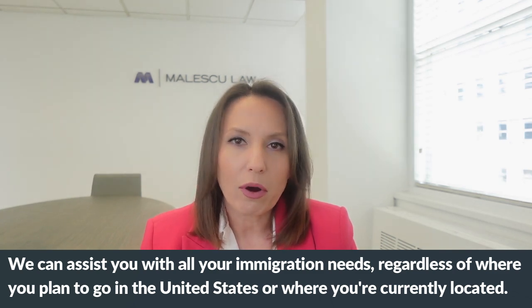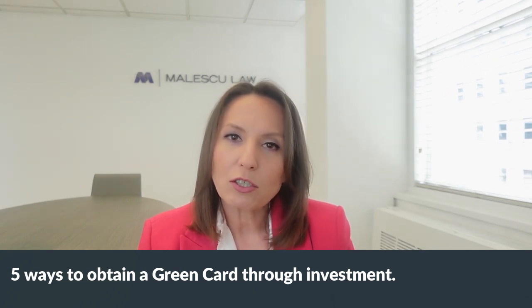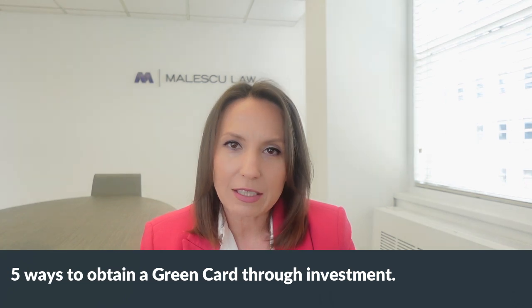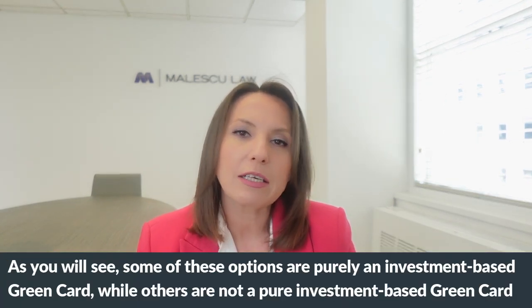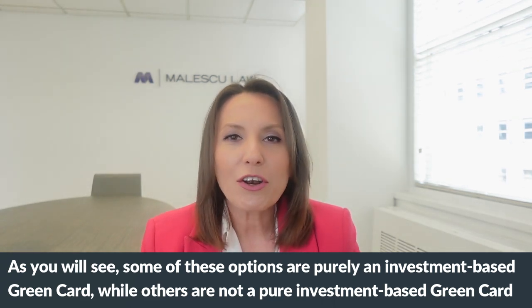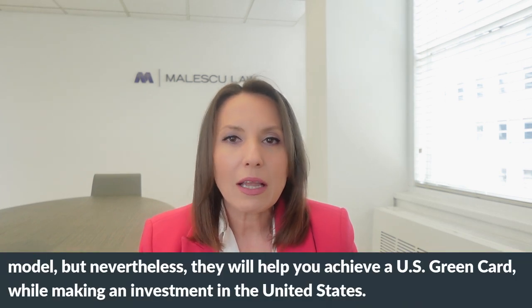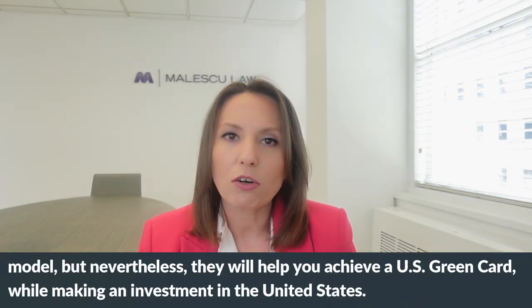Today we are going to speak about five ways to obtain a green card through investment. As you will see, some of these options are purely an investment-based green card, while others are not a pure investment-based green card model, but nevertheless they will help you achieve a U.S. green card while making an investment in the United States.